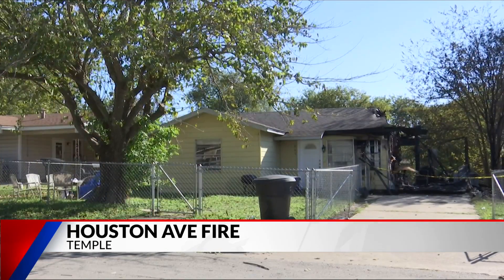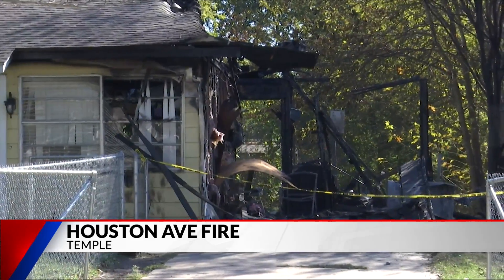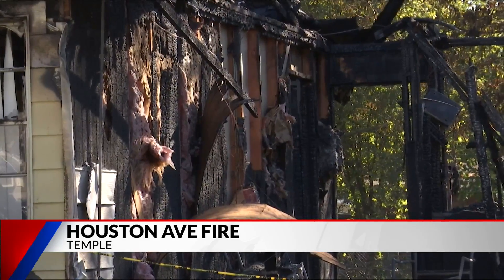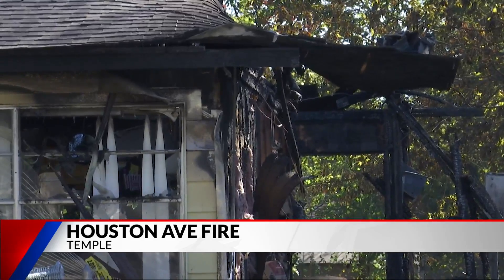Temple Fire and Rescue say the fire started in an attached carport and small utility room. Earlier I spoke with one of the owners of the home. She did not want to be on camera, but she says she is grateful to get out alive. Her sister woke her up and she saw smoke filling the house.